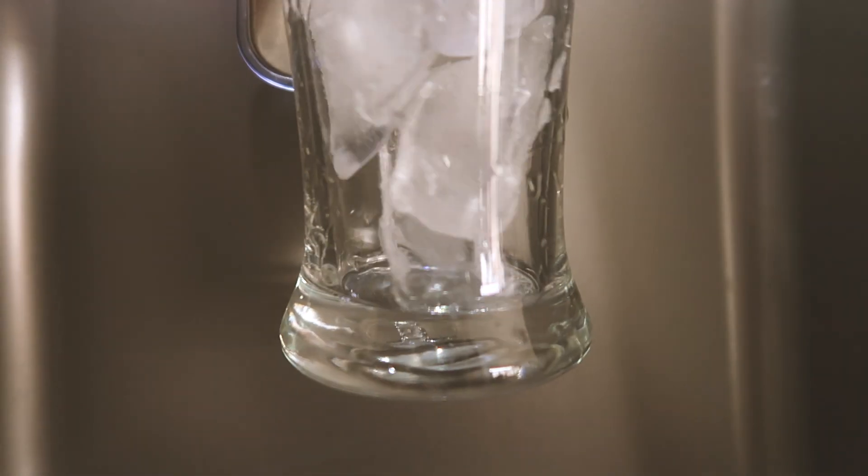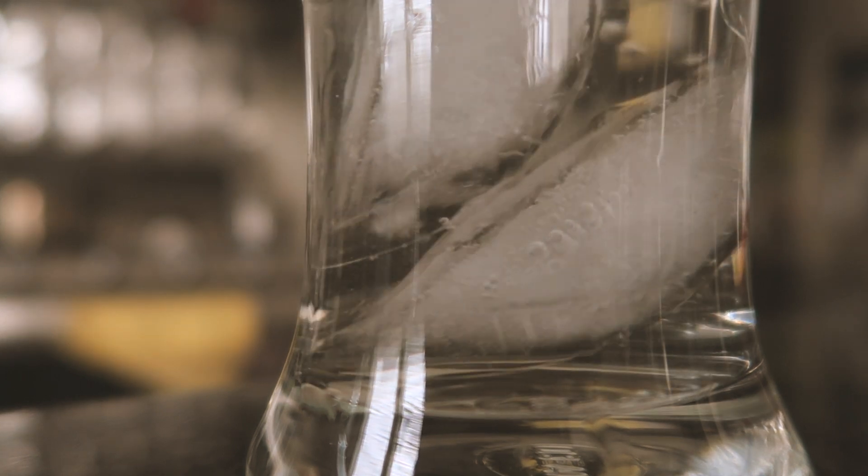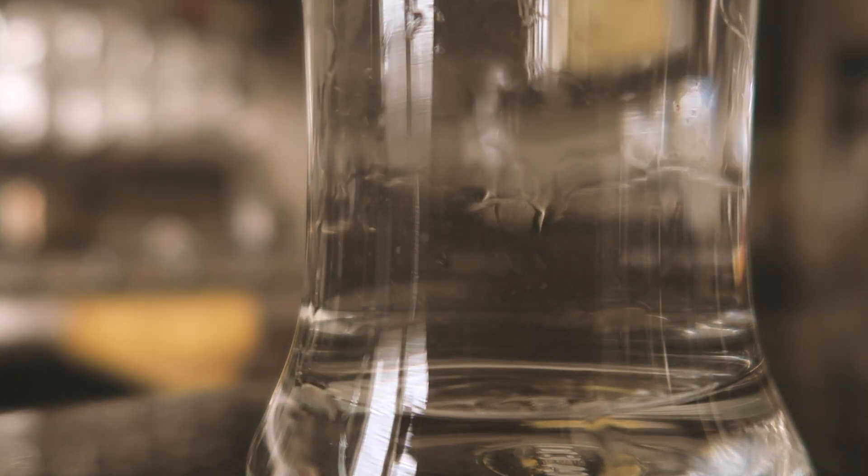Now I'm just making my afternoon iced lemon water, which I've started incorporating into my routine recently. It's another method I use to keep myself awake and refreshed throughout the day.